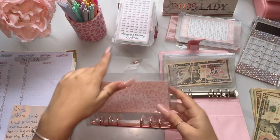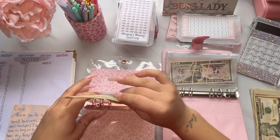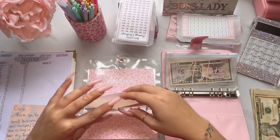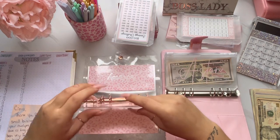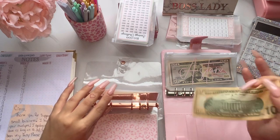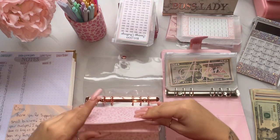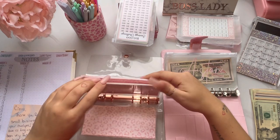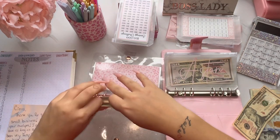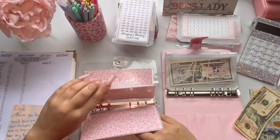Now I'm going to do the short-term really quick. These are out of order a little bit, but Amazon is getting $10, clothes is getting $10, birthdays got $10, Christmas got $20, and date night got $10.